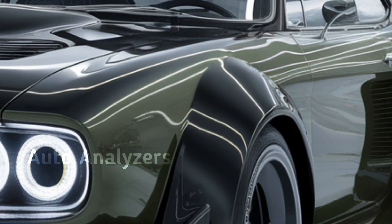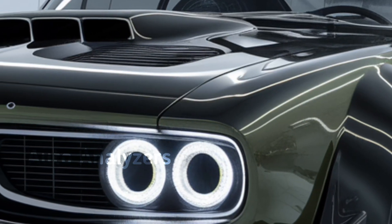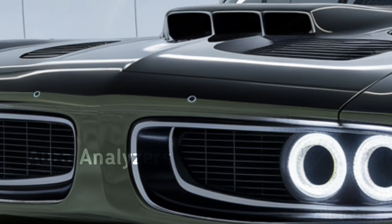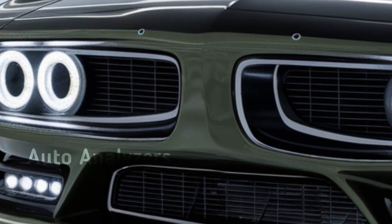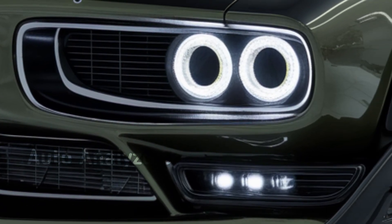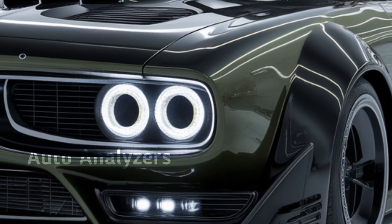Inside, the 'Cuda brings a mix of nostalgia and cutting-edge tech. You're greeted with a driver-focused cockpit that feels like a modern take on classic American muscle. High-quality leather, carbon fiber accents, and a flat-bottom steering wheel create a race-ready vibe.